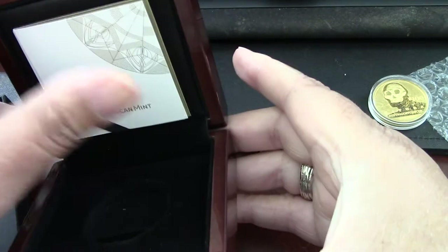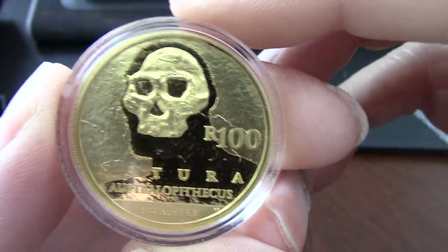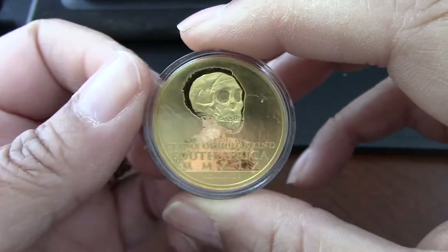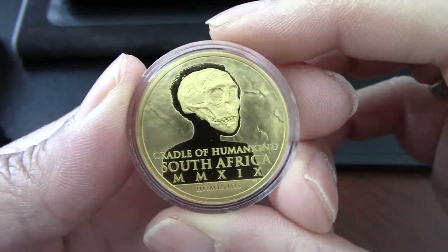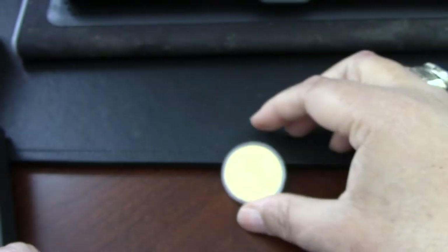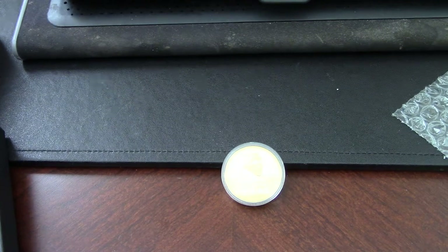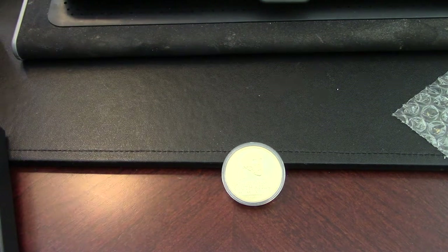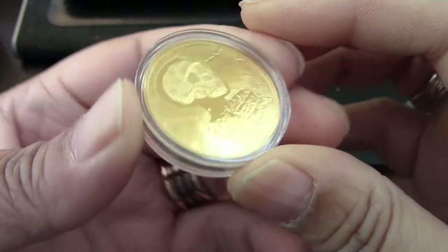It has the velvet inside. Let's take a look at Australopithecus here. I might have a little too much light — let's see if I can bring some of that down for you guys. Alright, that's a little bit better. Let's take some of the glare off.